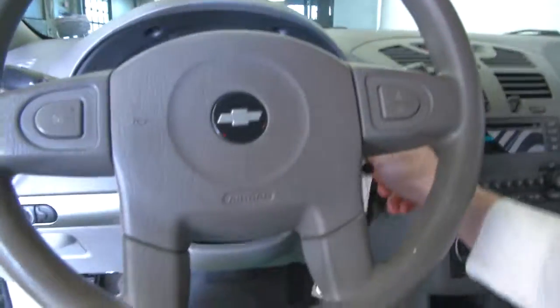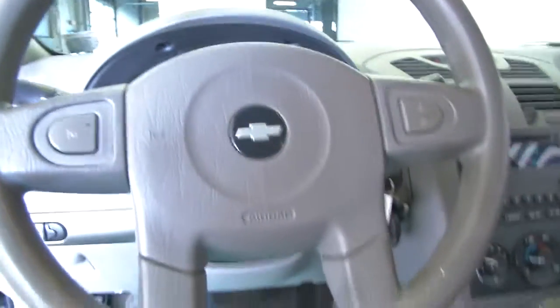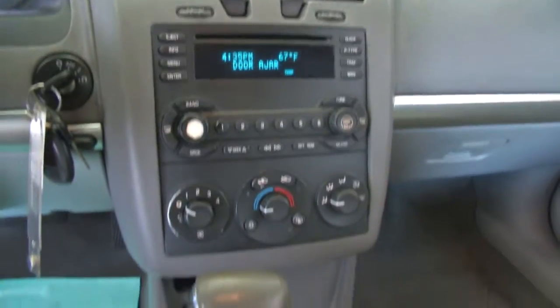Let's start it up. Cruise control mounted on the steering wheel. AM FM radio.